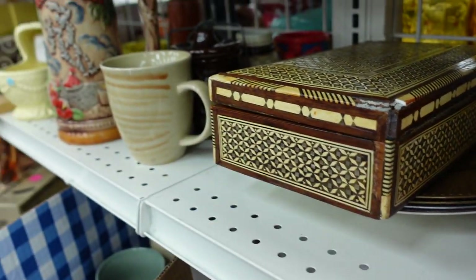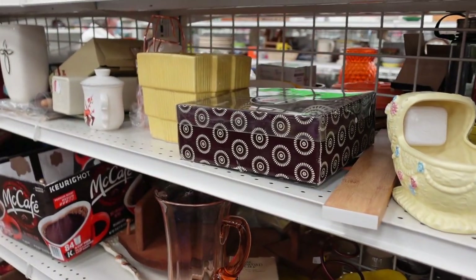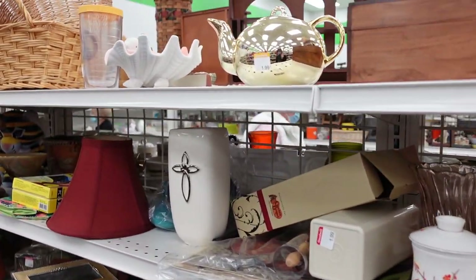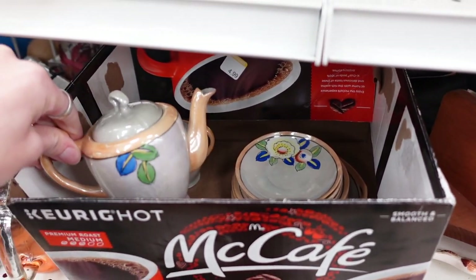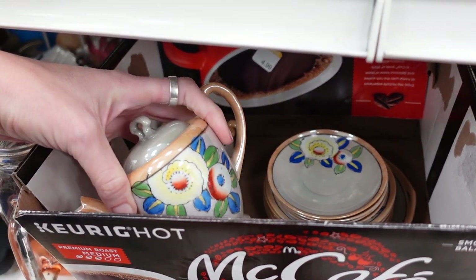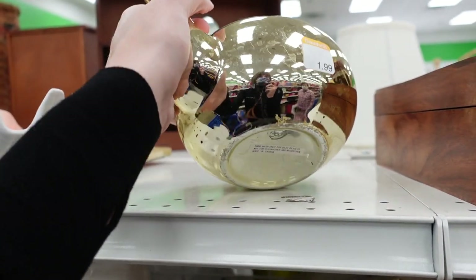Unfortunately, this little box had some damage on the corner. I noticed a box full of lusterware — it was $4.99 — but there were some pieces missing, so I did leave that behind.